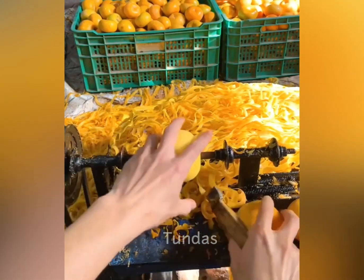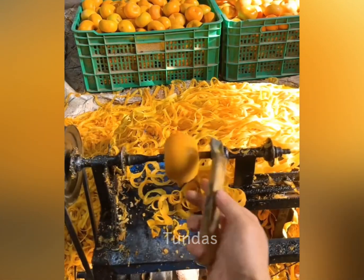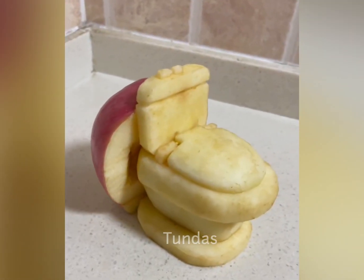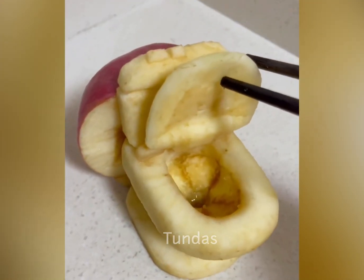This machine has an electric drive to rotate the shaft on which the apple is mounted. The craftsman carved a toilet shape out of a regular apple, complete with a lid that opens and a flush tank.